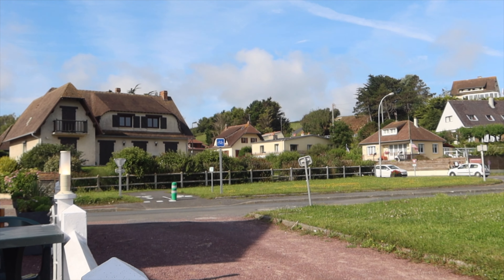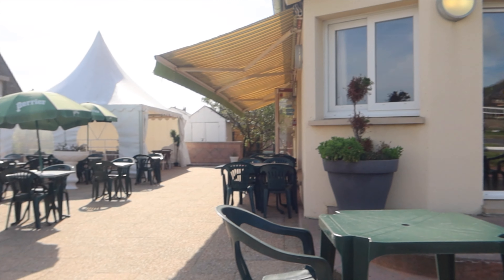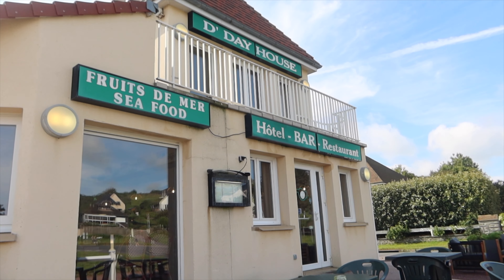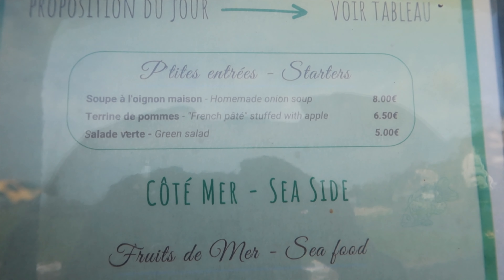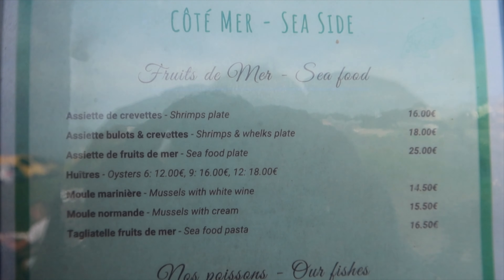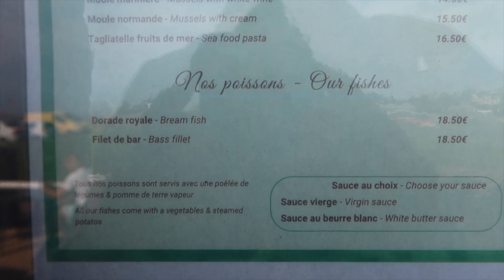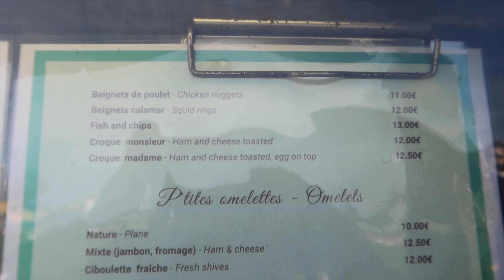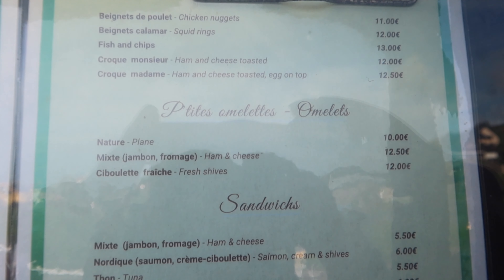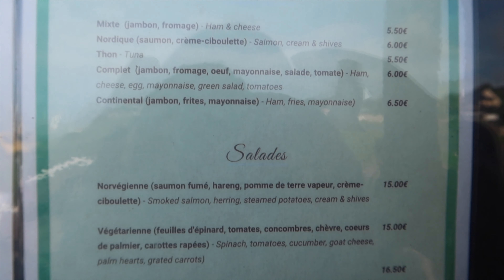We stopped at this little cafe; right now they're only open for coffee, so we both got a macchiato and a croissant. During regular hours their menu has salad, shrimp plates, seafood plates, mussels, seafood pasta, fish and chips, ham and cheese, omelets, a whole bunch of sandwiches, and more salads.